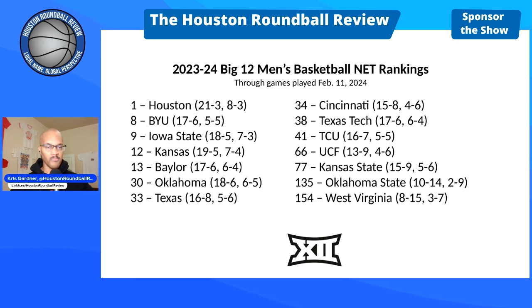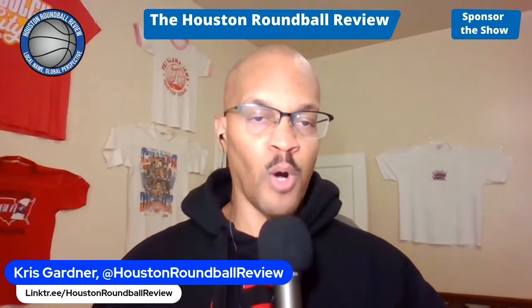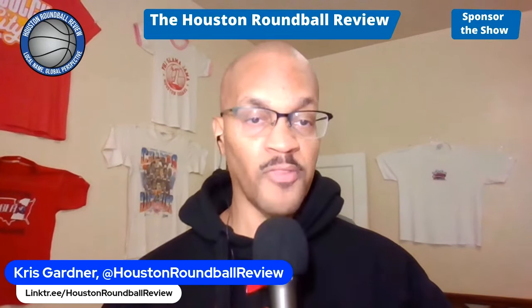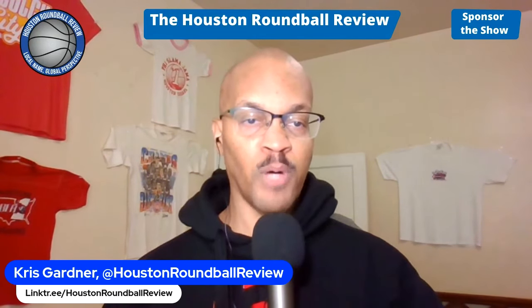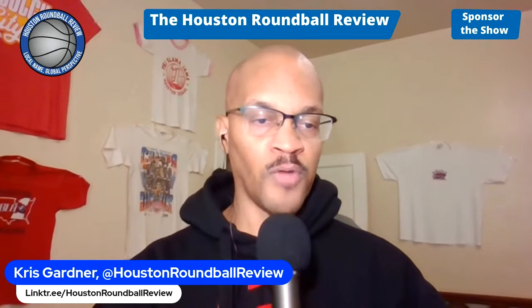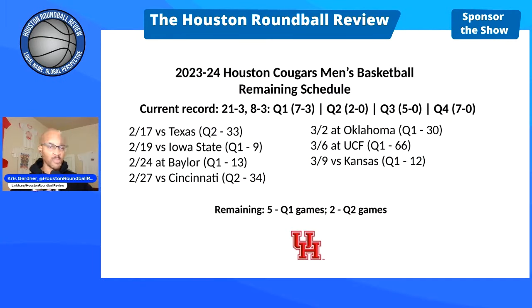The NET changes daily based on what your opponents do with their schedule — whether they win or lose, to whom, and where. So wrapping it up: the NET fluctuates on a day-to-day basis. The seven remaining opponents as of February 12th are: Longhorns 33, Iowa State 9, Baylor 13, Bearcats 34, Sooners 30, UCF 66, and Jayhawks 12. But those rankings will change based on what those teams do in their games.